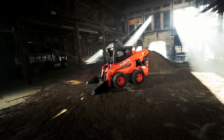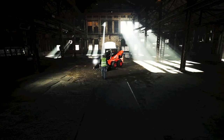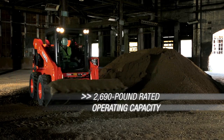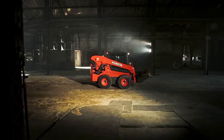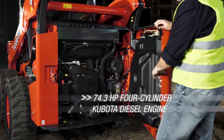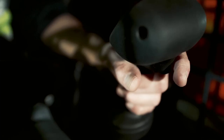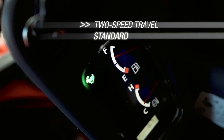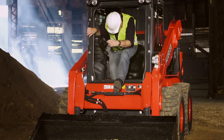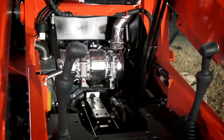Strict attention to detail. That's what sets the new Pure Kubota SSV75 apart. It's how we improved performance, increased strength, and engineered it precisely at every level. From the Kubota engine, to the smooth operation, to the spacious cab, the SSV's smart design makes difficult tasks easier.